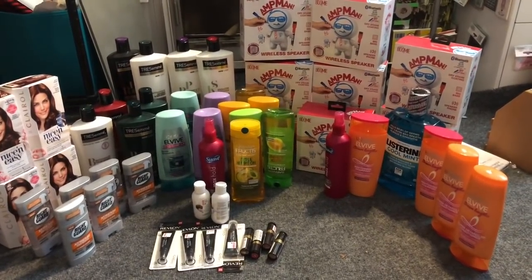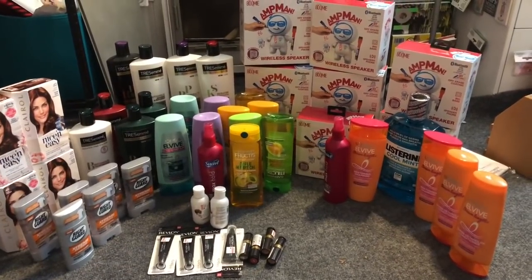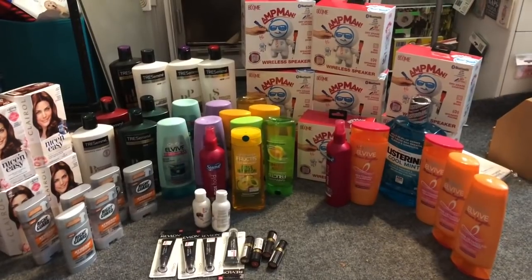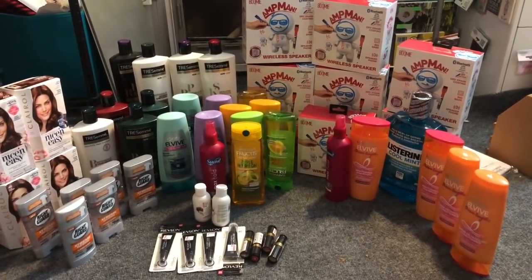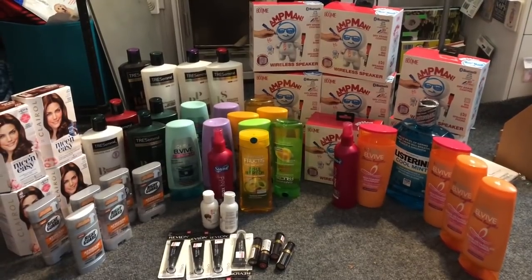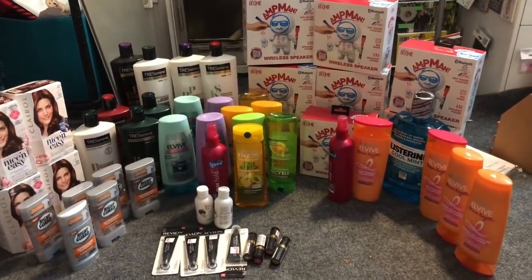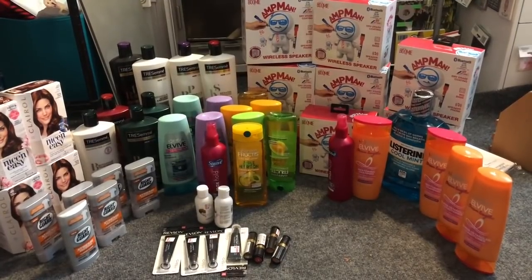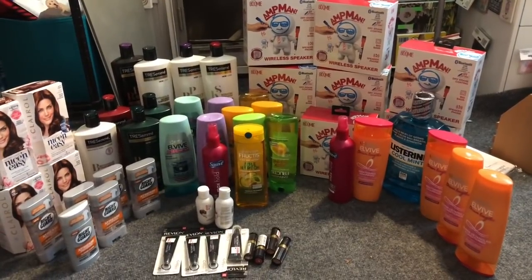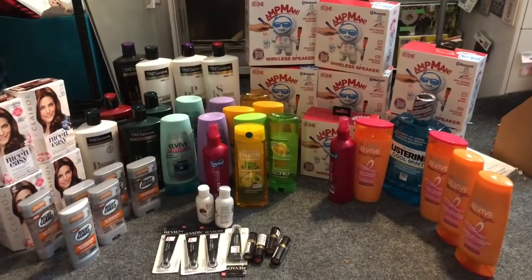You just click and print and take that with you to catch a lot of these deals. Don't forget to like and subscribe and hit that notification bell so you never miss an episode. I also have an amazing giveaway going on right now — over $190 worth of merchandise. I'll link that at the end of the video and in the description box. Let's go ahead and go inside CVS.